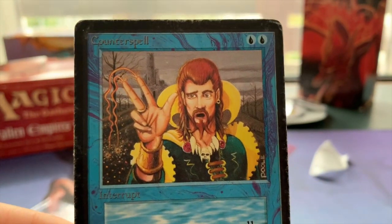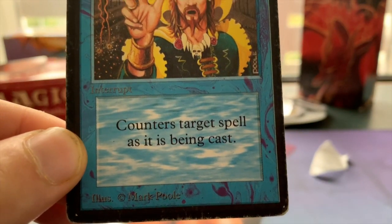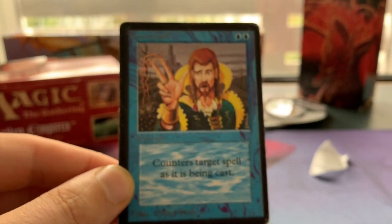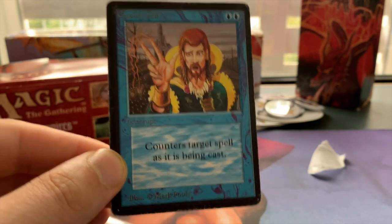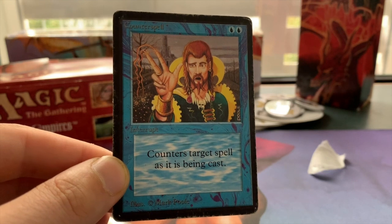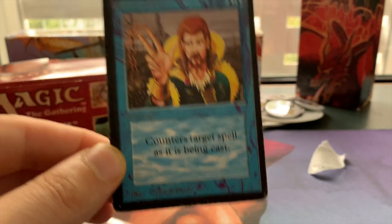Beautiful — a Beta Counterspell with battle scars. I love it. Absolutely beautiful. Thank you so, so much for sending this all the way over to the Netherlands. I'm also very happy that you were open to doing the trade.